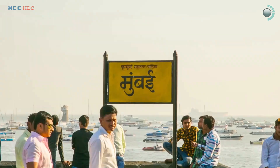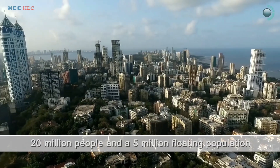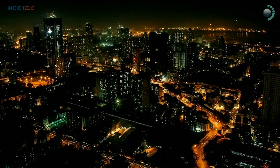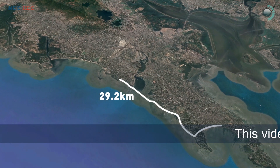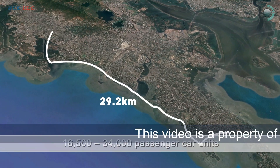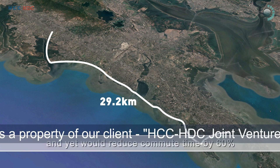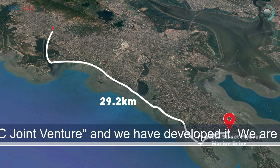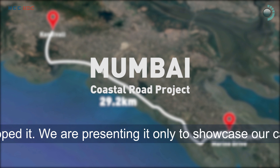Moving across Mumbai, the commercial capital of India, is a challenge that intrigues the nation, as business demands speed. In a big, bold step to make the city faster, a 29.2-kilometer-long freeway was proposed alongside the western coast of Mumbai, from Princess Street Flyover in Marine Drive to Kandivali, named as the Mumbai Coastal Road Project.